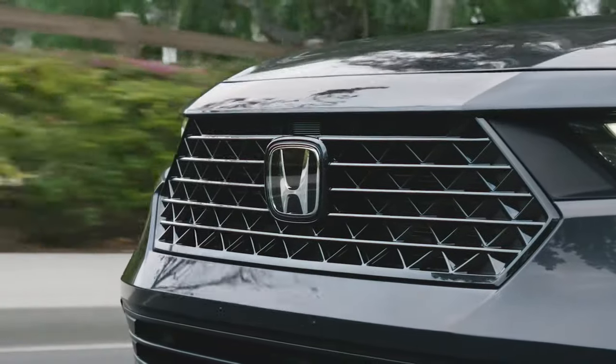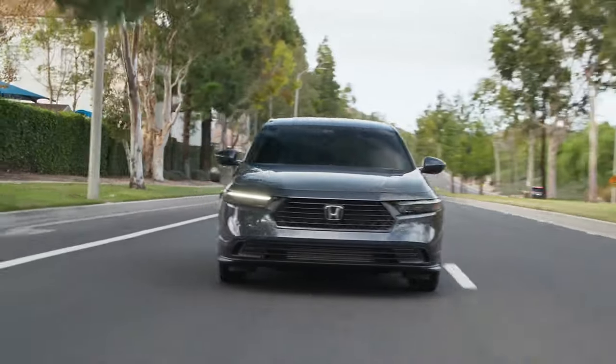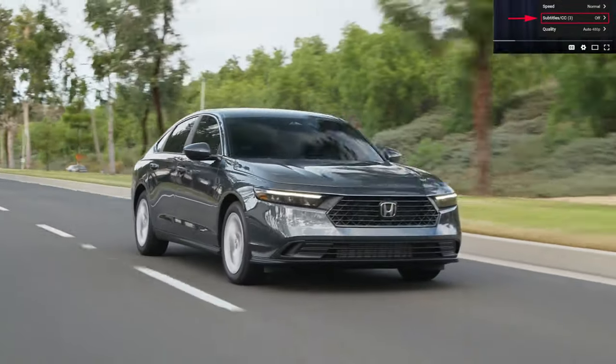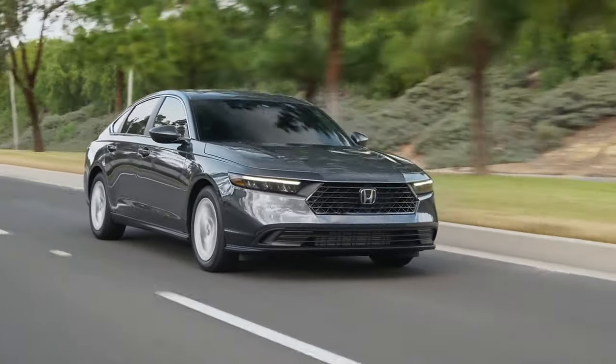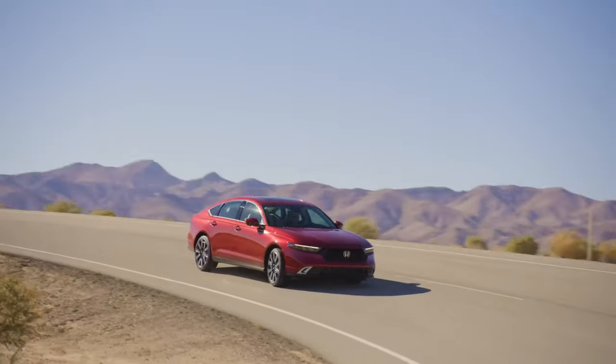Hello, welcome to my Auto Hell channel. Today I will introduce you to the Honda Accord 2023. If you want, you can choose the language you want from the subtitles.